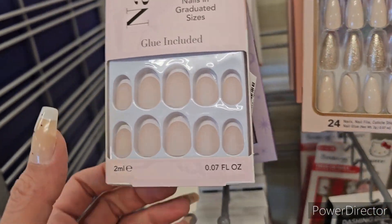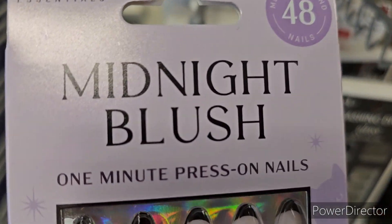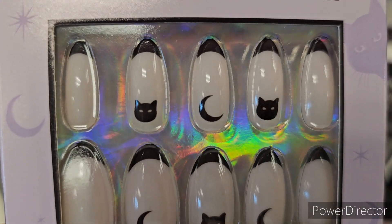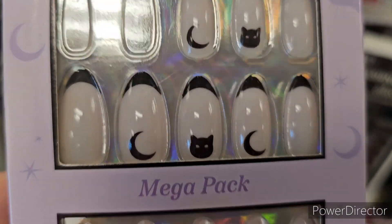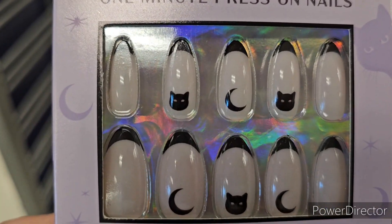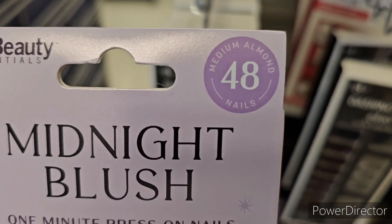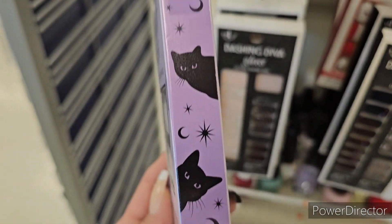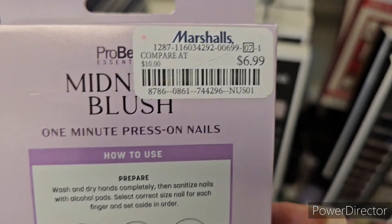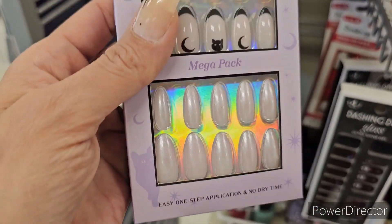We do have a Midnight Blush one-minute press-on nails back here. They've got kitties and moons - a mega pack. You have pearl iridescence and you can mix and match. There are 48 almond-shaped nails in this pack. Packaging is everything, so you're going to be paying $6.99 for these.